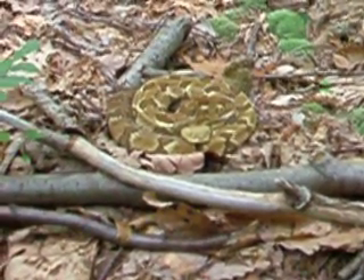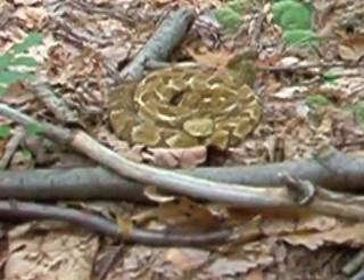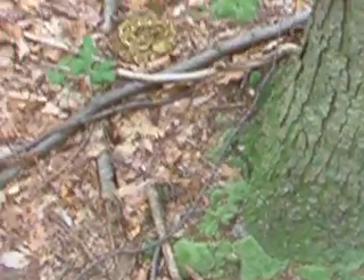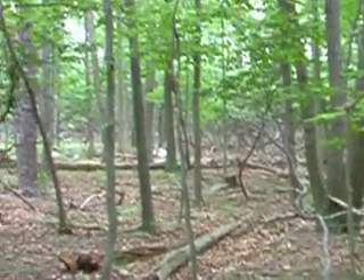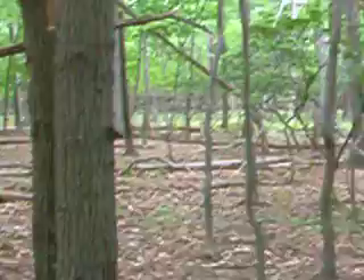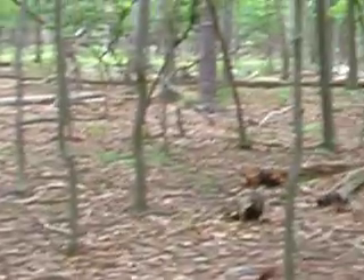It was amazing to find because I was just walking around and then I saw that yellow coil right next to this tree. It's a really cool area for these animals because there are a lot of rocks around them. They have a lot of mammals, little rodents, and a lot of food for them right here.